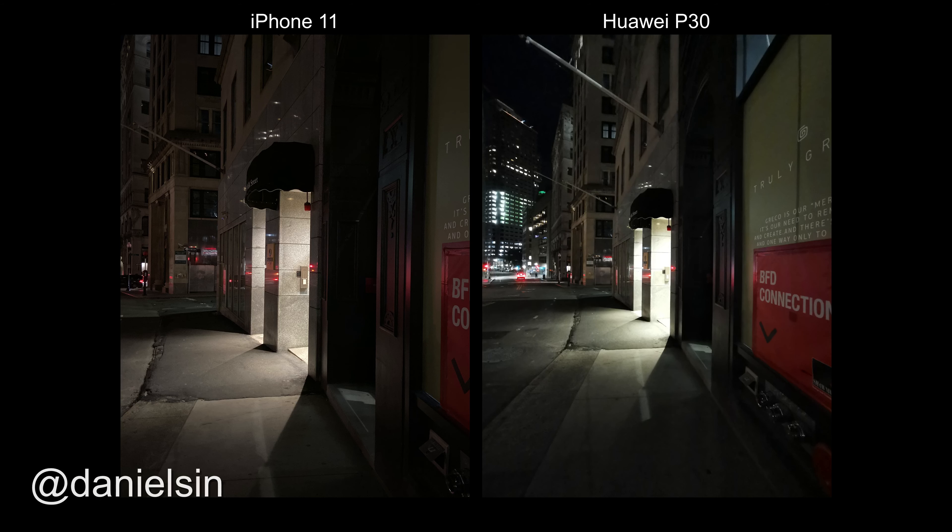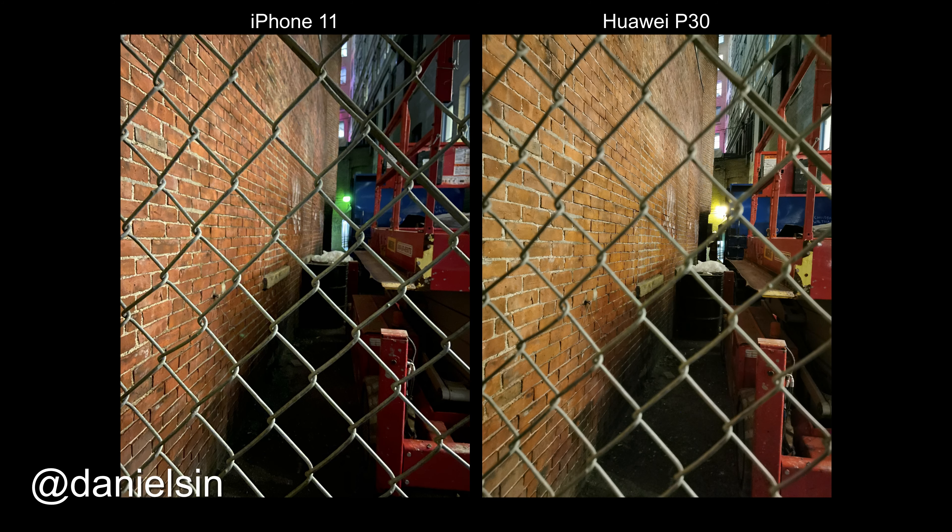That is my comparison between the iPhone 11 and the Huawei P30. Let me know which one you think is better, follow me on Instagram, and please like, share, and subscribe. See you guys later!